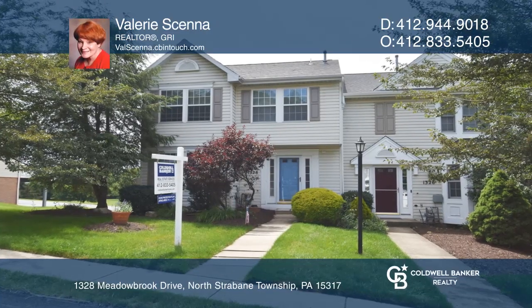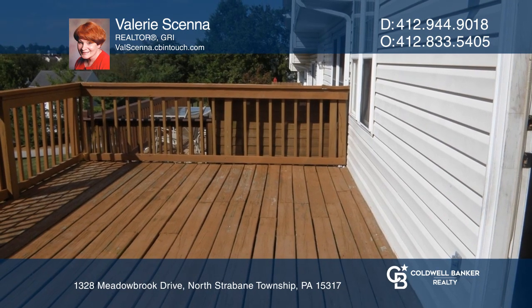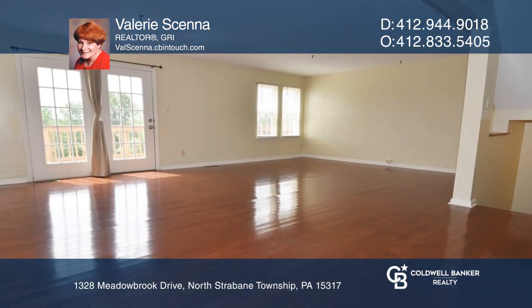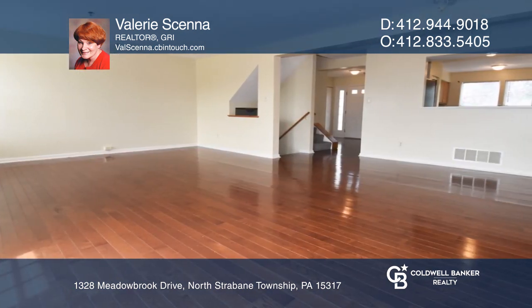This approximately 1,700 square foot residence enjoys a spectacular view from the deck. A spacious foyer with a powder room leads to an updated kitchen with newer appliances and two pantries.